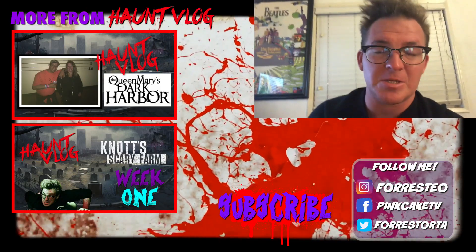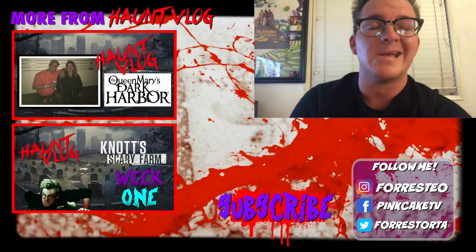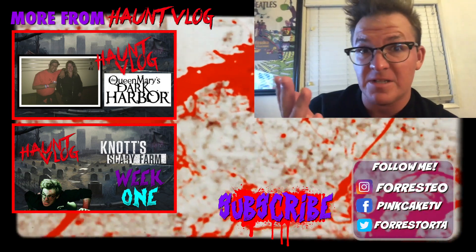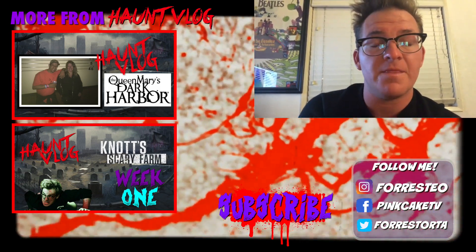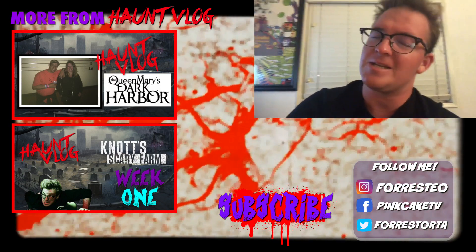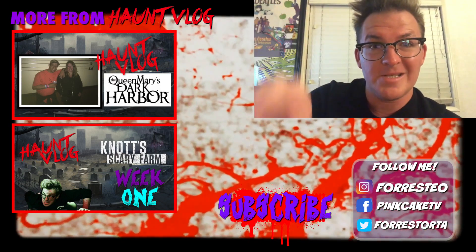I'm gonna go get ready for bed because I have to get up early tomorrow to go work. I'm also going to edit this video probably in the next day so I can get it out and start up week three. Thank you guys so much for watching this episode of the haunt vlog. If you like the video, please don't forget to like and subscribe. Feel free to visit the videos on the end slate and follow my social media. My name is Forrest, and remember — pancake peace!